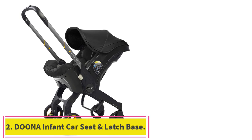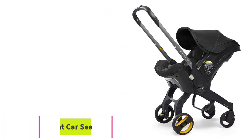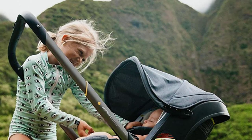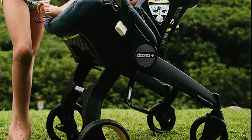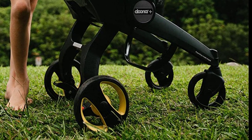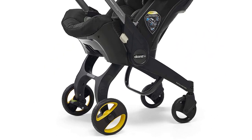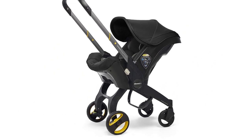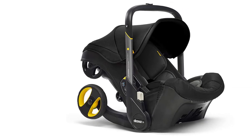Number 2: the Doona Infant Car Seat and Latch Base. If you're a city dweller or simply get in and out of your car a lot with your baby, this infant car seat and stroller combination will be your new BFF. It's a great car seat with an easy-thread five-point harness, three layers of side impact protection, and the ability to be secured in the cab of the car with a latch or a seat belt, making it a real commuter's dream.